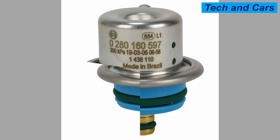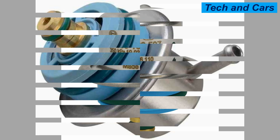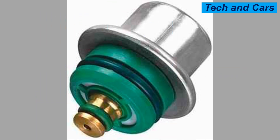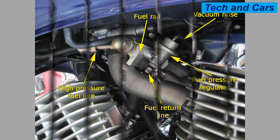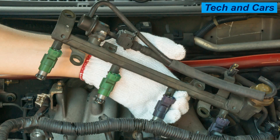Tip 5 — Replace worn-out parts: If any parts of the fuel system are worn out or damaged, they should be replaced immediately to prevent damage to the regulator. Tip 6 — Avoid overloading: Overloading the vehicle can cause excessive strain on the fuel system, leading to damage to the fuel pressure regulator. Tip 7 — Follow manufacturer's recommendations: Always follow the manufacturer's recommendations for maintaining the fuel system and the regulator. Tip 8 — Avoid sudden acceleration and deceleration: Sudden acceleration and deceleration can cause the fuel pressure regulator to malfunction.